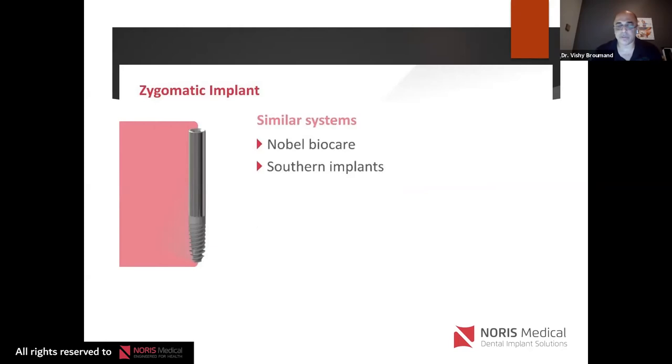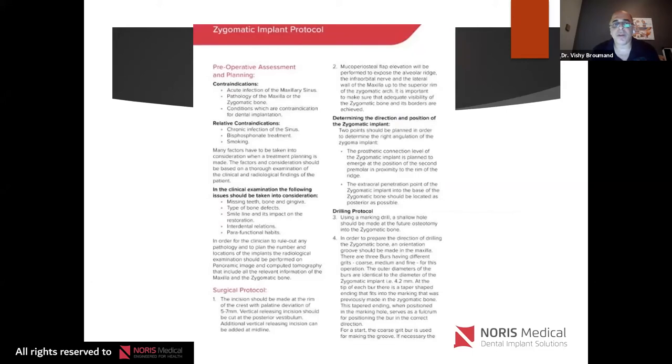Contraindications for zygomatic implant placement include acute infection of the maxillary sinus and history of sinus pathology or trauma. You must inform patients of the risks — development of sinus infections, which was higher with the intramaxillary technique, risk of cutaneous fistulas, and although hopefully it never happens, the orbit is close by. An informed consent is the most important part of zygomatic implants and can keep you out of trouble. I've made my own zygomatic implant consent, which I'm happy to share — it should be different from your conventional dental implant consent because the risks are far different.